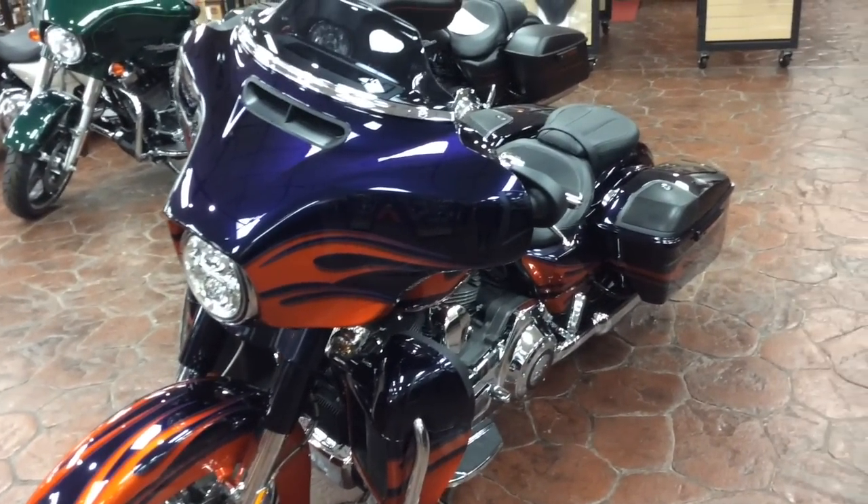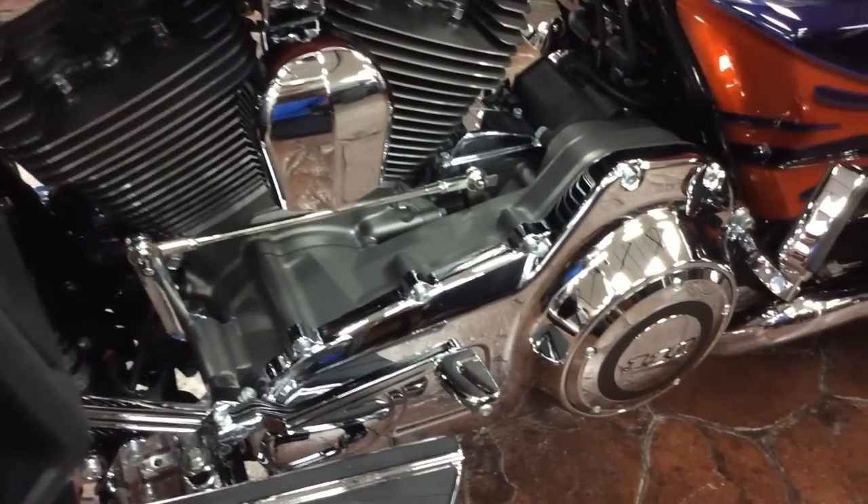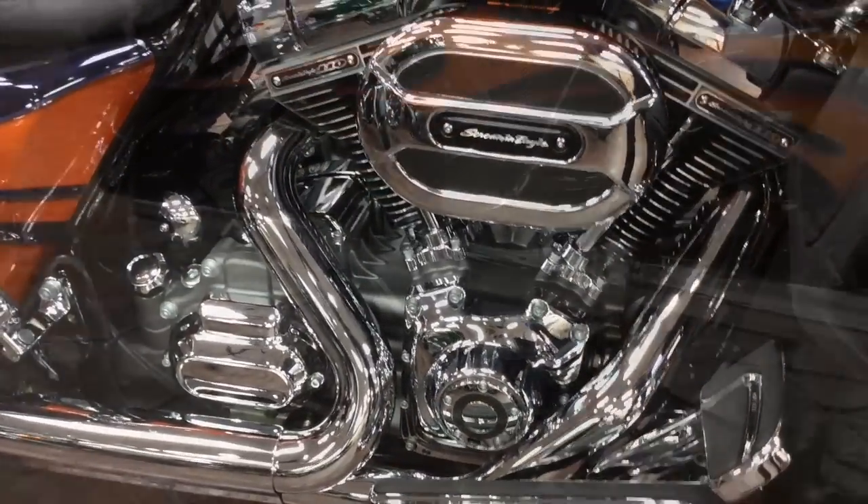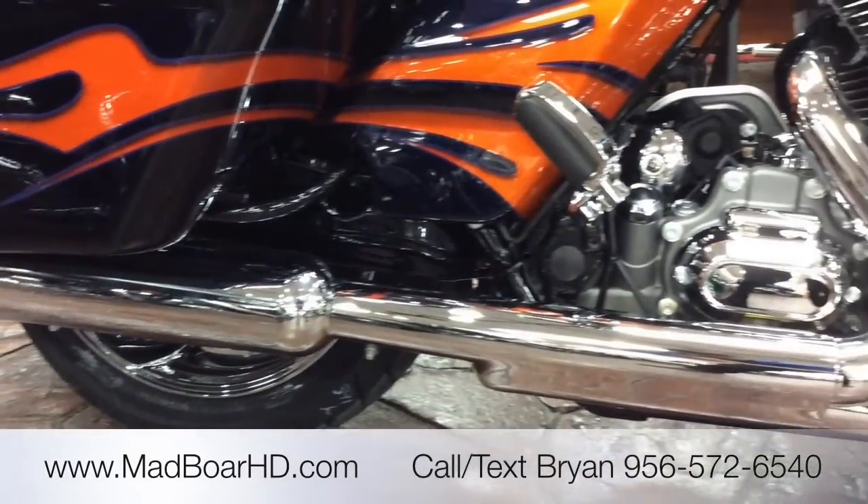They're very, very limited in production — approximately 800 are built worldwide. This is the Street Glide version, and compared to its standard production version, it is just slam-full of extras.